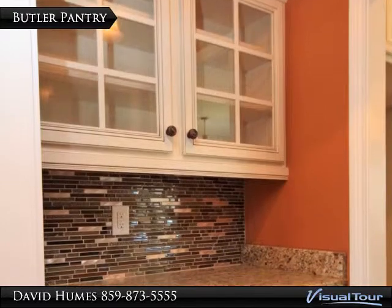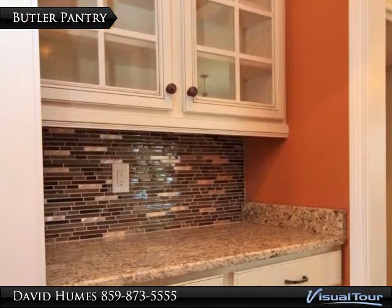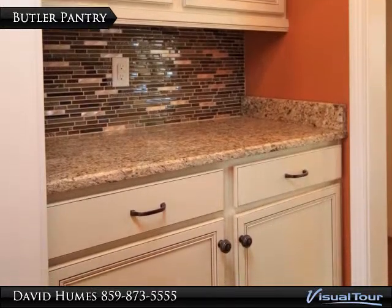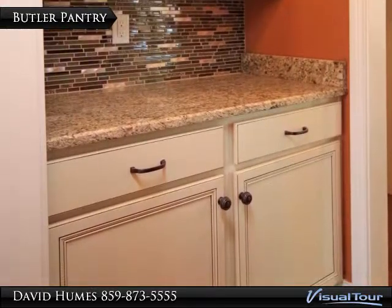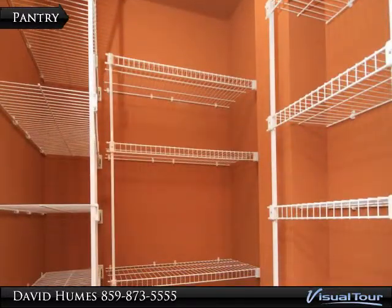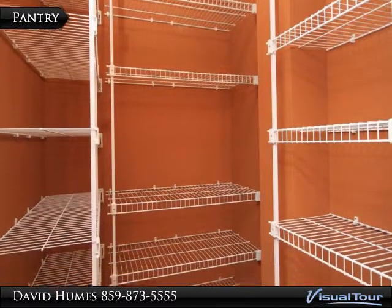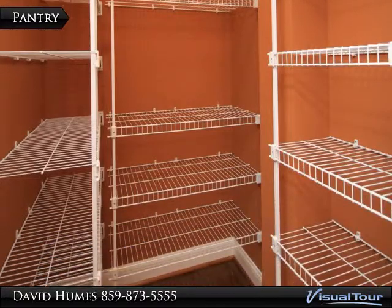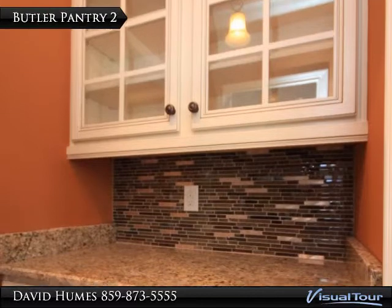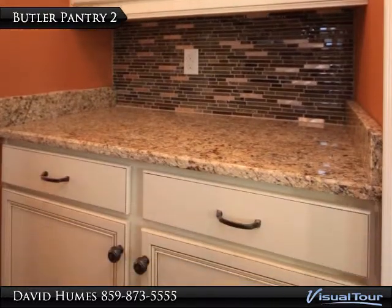The butler pantry has built-in cabinets with granite countertops and glass tile backsplash. A cabinet allowance will let you customize your cabinet choices. Large pantries are located under the second floor landing and stairway. Here is another view of the butler pantry.